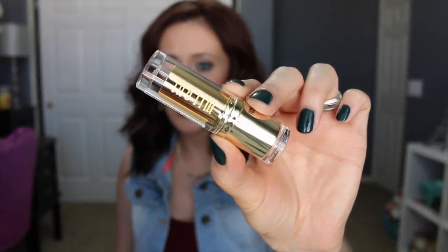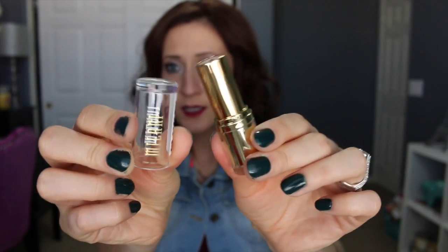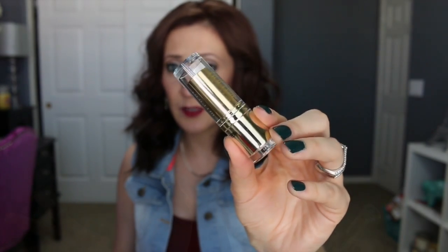First I want to talk about the new Milani matte lipsticks. The packaging is different from the original Color Statement lipsticks — still gold-type packaging but with a clear lid, which I think is cute. These are matte and definitely different in formula. I did hear Milani was going to release a permanent matte lipstick collection, which would be really exciting. I've never really been into matte lipsticks but I'm becoming more intrigued by them.